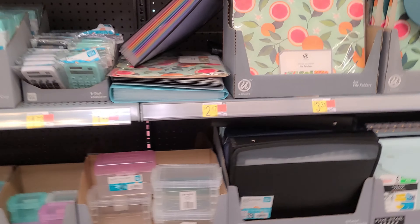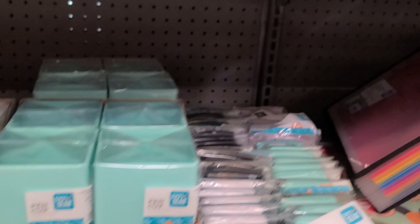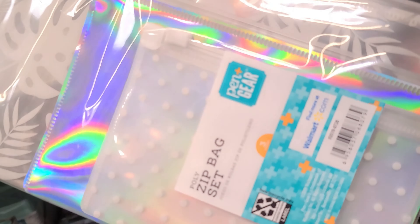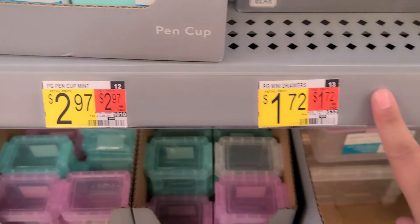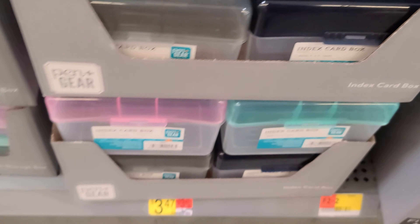Hey family, I'm gonna show you guys a couple of school stuff they have right now. They have little compartments — I actually need one. That one's $8.44. They have these little packs, a sit-bag set for $1.97. These are cute little folders for $1.67, and little calculators for $1.72.